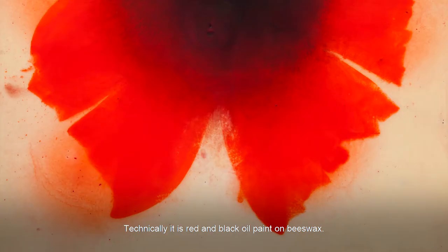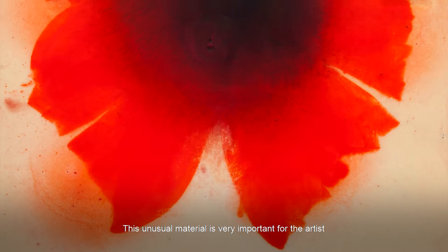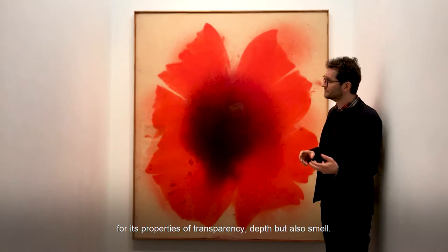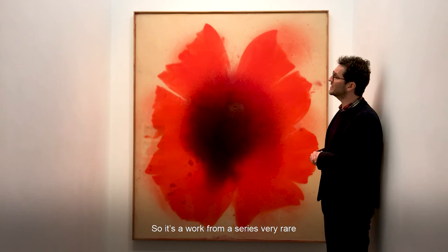Technically it is red and black oil paint on beeswax, and this unusual material is very important for the artist for its properties of transparency, depth, but also smell.